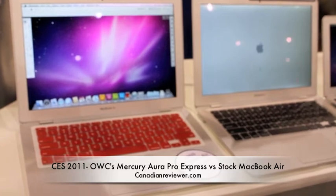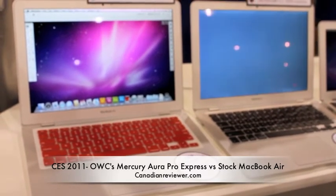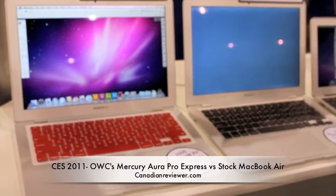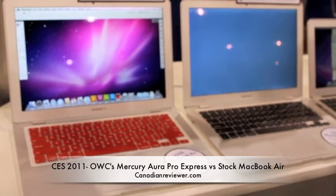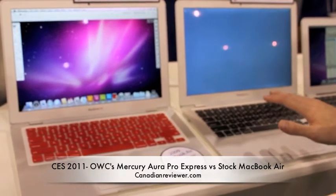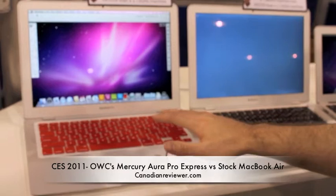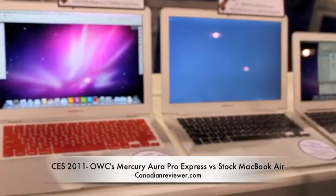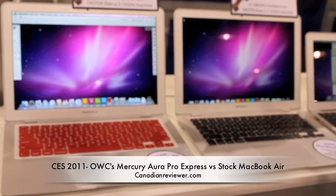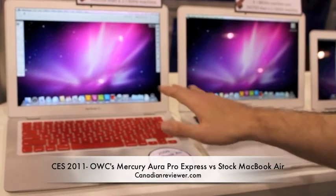Life moves fast. The OWC Pro moves faster. And this one over here seems like it's ridiculously slow — it's not. It's just, when put in comparison with this, there's no contest. It's kind of like putting eyeglasses on for the first time.